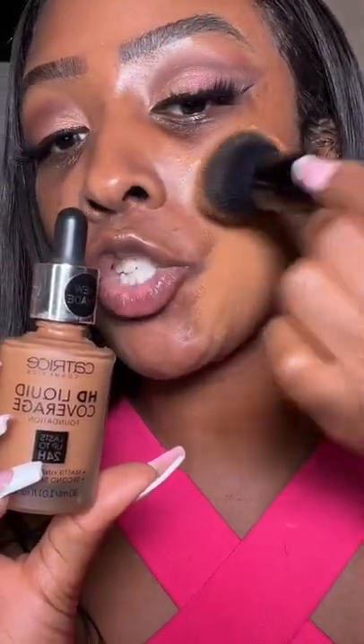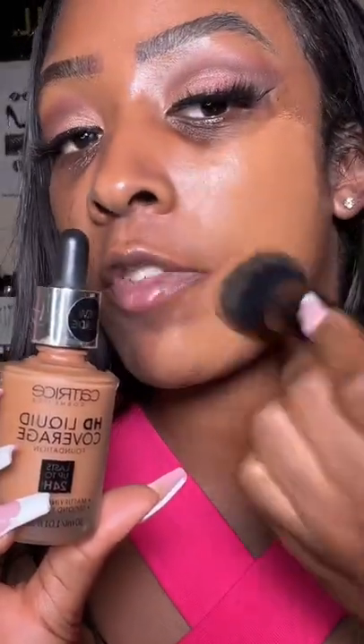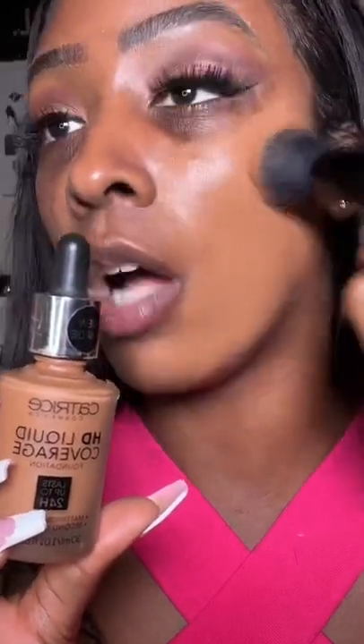One size translucent setting powder, and a setting spray to lock it in. One of my favorite foundations is the Catrice HD Liquid Coverage Foundation — it has a 24-hour wear. It's a fuller coverage foundation, plus it's lightweight. It really lasts all day; it can last me for so long.